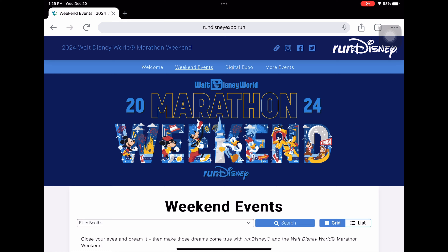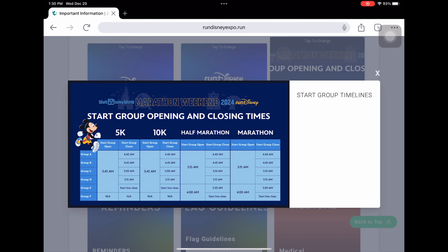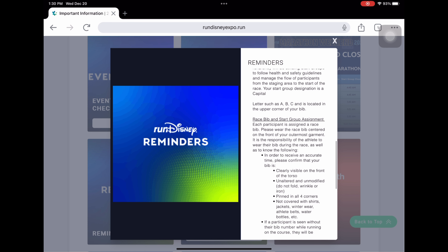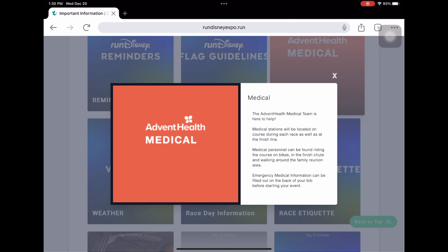Under Weekend Events, there's also an 'Important Information' tab. I'm not going to go through the whole video but it covers costume guidelines, event waivers, and corral opening and closing times — which I can't stress enough. If you don't get to your corral in time, you'll be placed in the one behind it. There are also flag guidelines: if you're running with an American flag, it cannot be larger than 3 by 5 feet regardless of how it's carried, and flag poles cannot be longer than 4 feet or have a diameter of more than 4 inches.